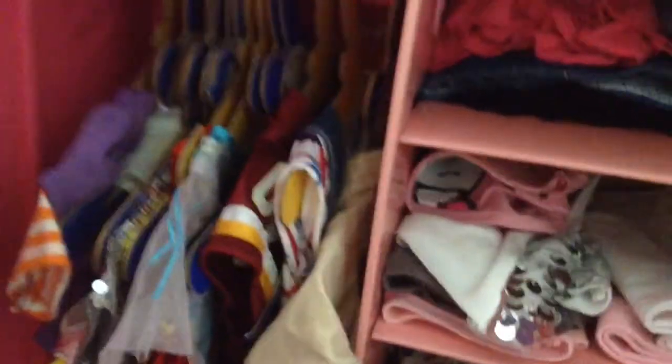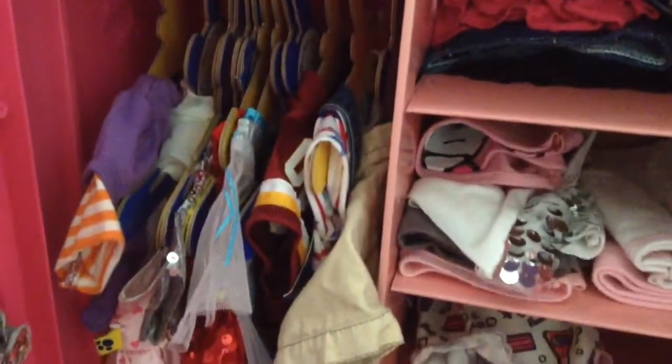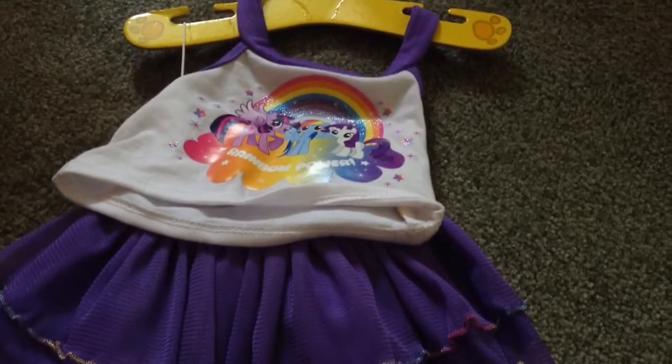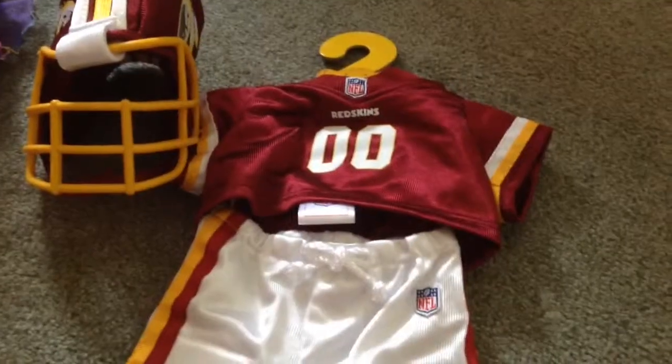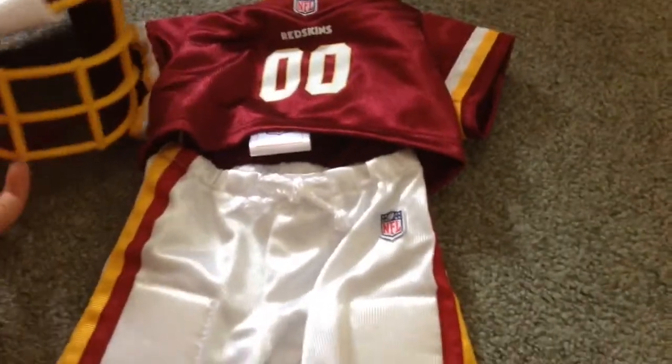Once you go over here to the hanging section, I have a bunch of my clothes in here for my bears. Right here I have my My Little Pony Rainbow Power shirt and skirt, and you can purchase this from Build-A-Bear online or at the store. And then I have this Redskins uniform, which also comes with the little headpiece.